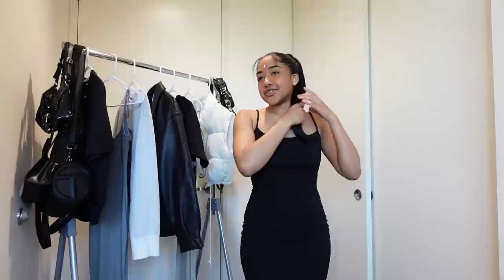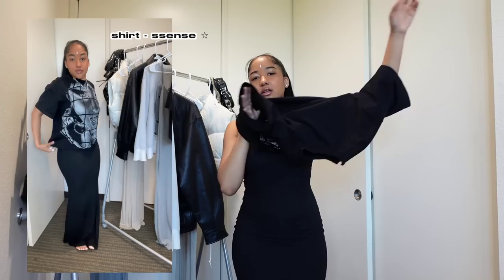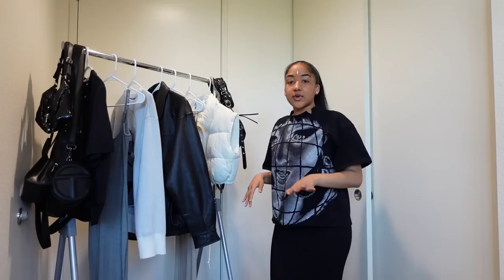This is the last outfit for the black dress — we're going to pair it with a graphic tee and sneakers. A lot of people don't like dresses with sneakers, but I think it's a really cute way to make it casual, like a little errands fit or streetwear look. I'm gonna put on this graphic tee over my Skims dress; I got it off Essence — I'll link it down below. This boxy graphic tee kind of gives like a graphic tee maxi skirt vibe.